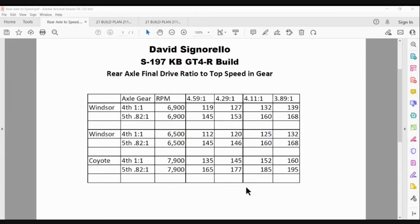And if we're looking at a Coyote in fourth gear — because our track ones can rev to 7,900 — it's like 160 mph in fourth gear with the 3.89, 152 with the 4.10, 145 with the 4.29.